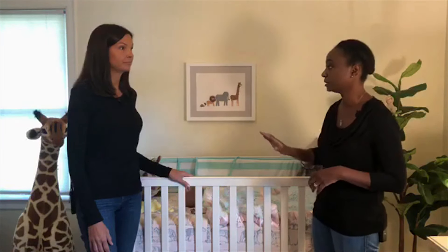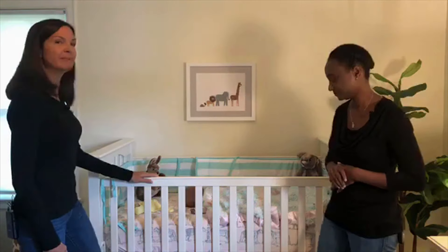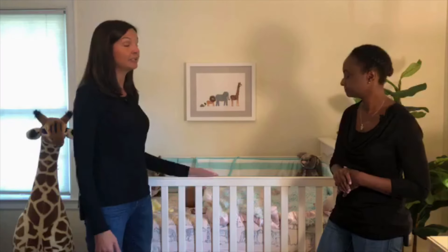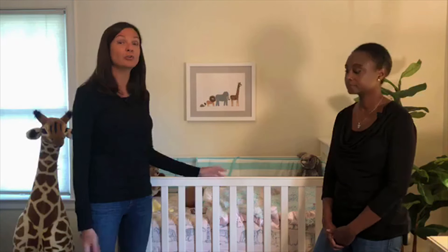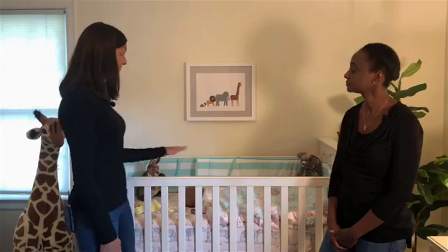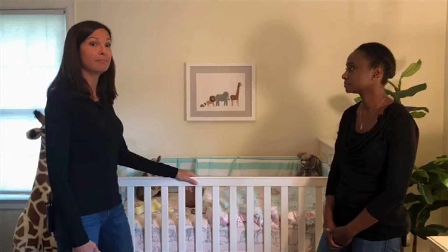Now let's talk about some other key features of this crib. The crib itself is great. Babies need their own sleep environment, like a crib, a bassinet, or a portable crib. They should never share a sleep surface with another person, a child, or even a twin — they need their own surface. The surface should also be firm, flat, and level, like this crib mattress.